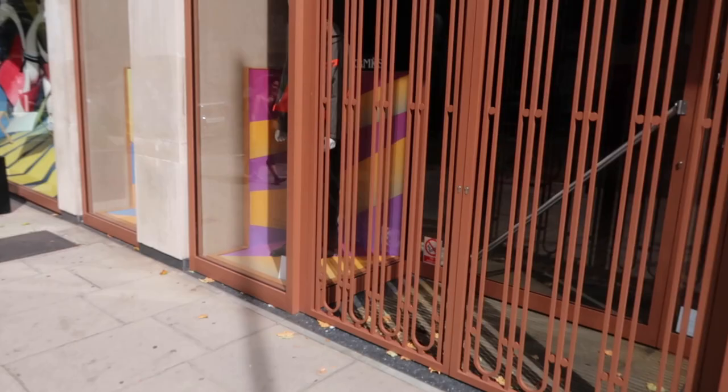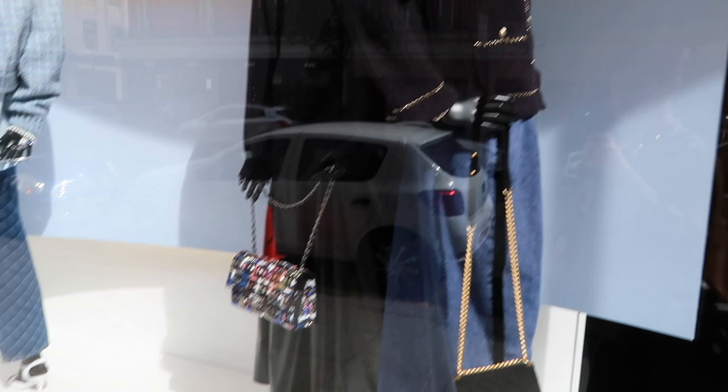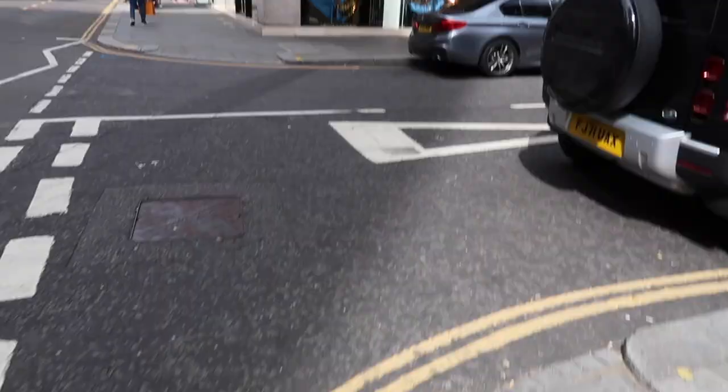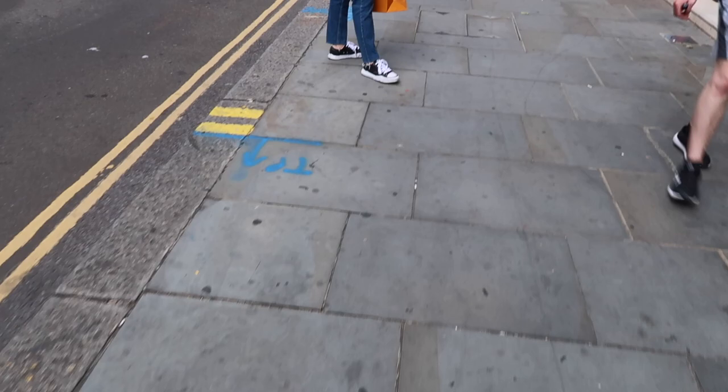There's our store — it's not open! Why is it not open? I quite like the jacket. Okay, let's go. So here is the Louis Vuitton store on Sloan Street. I'm going to go in here and see what we can get. This is the window.